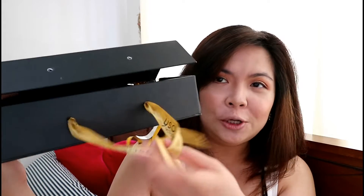So mga gorgeous, this is the PR box that was sent to me by Magical Posh Cosmetics recently. Super classy packaging — everything's matte and then with a touch of gold. And then may ribbon dito sa harap, which I've already opened. And then they sent me three products inside.